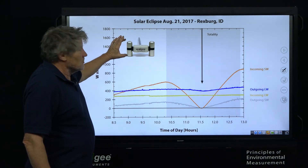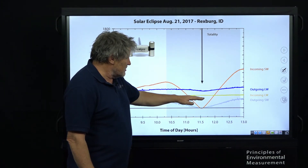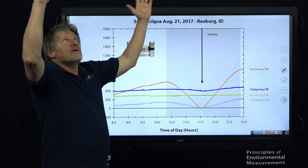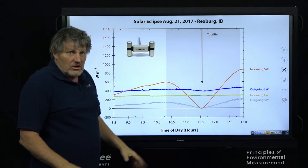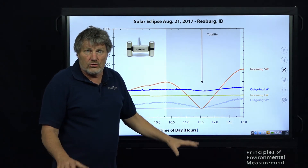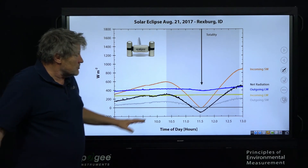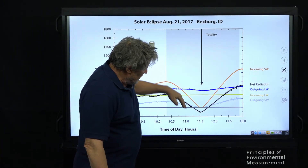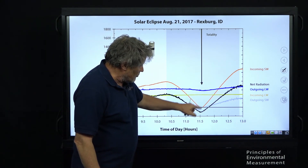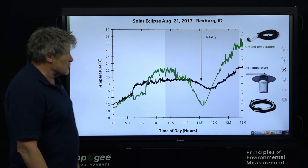The other side of the net radiometer measures longwave radiation. The incoming longwave is remarkably flat right through the eclipse, so overall the sky temperature changed very little. The outgoing longwave dipped a little bit because the surface of the ground got colder without the radiation. The net radiation — all four components added together — dips below zero like it does at night, meaning the earth is cooling under negative net radiation.